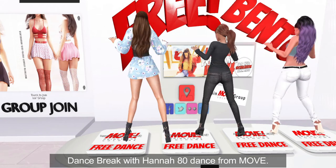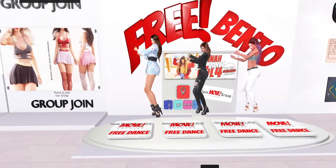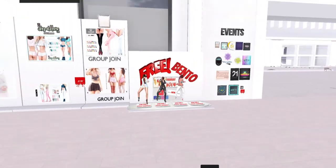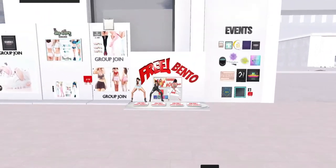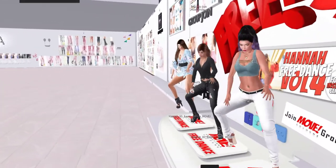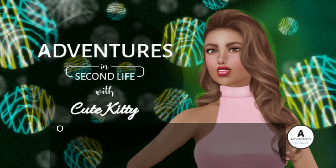All right, guys — that was our accidental dance break, but that was actually quite fun. This is a hot dance! So now you guys know: hit Scandalize for the free bento Hannah dance, and then go check out Move because the rest of these dances are sure to be just as fun and cool.